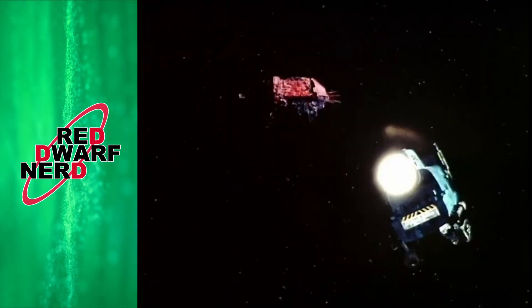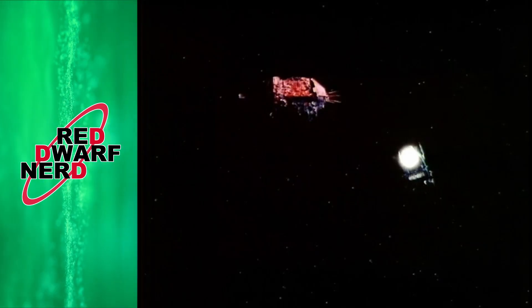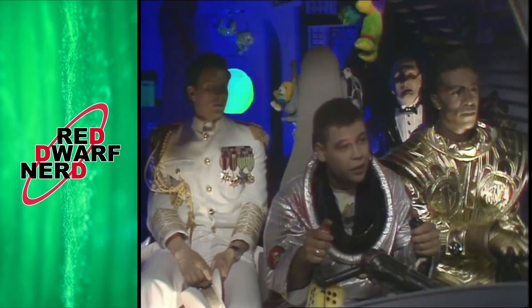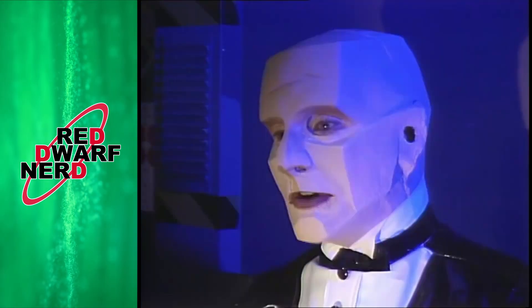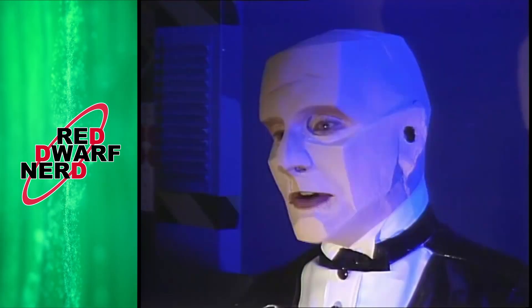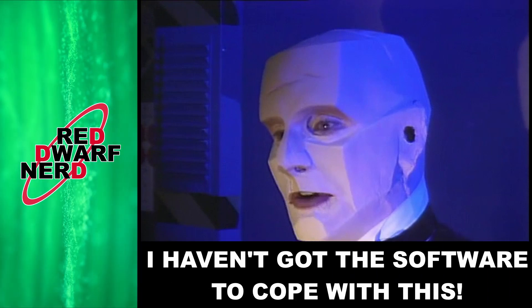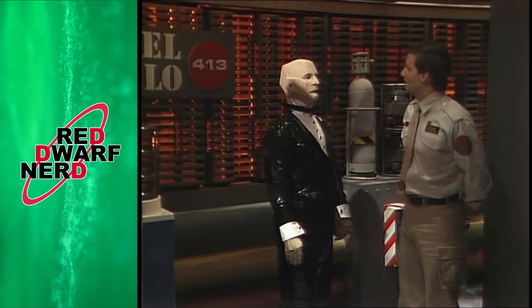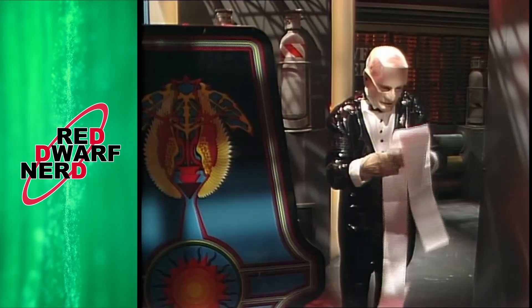Back on Blue Midget, the Dwarfers and Kryten head to Red Dwarf. Along the way, Kryten despairs that his function is to serve, yet he has now no masters. He says the classic 'I haven't got the software to cope with this', which has become my go-to meme just about every time I look at the news these days. On Red Dwarf, Rimmer puts Kryten to task with a ridiculously long to-do list.